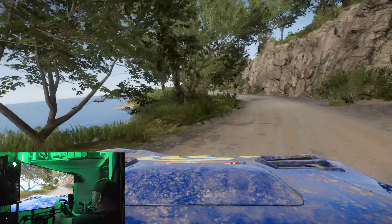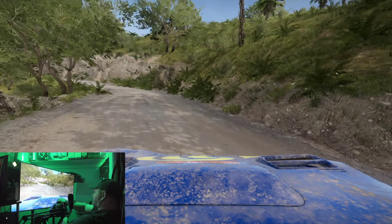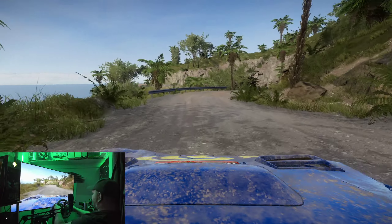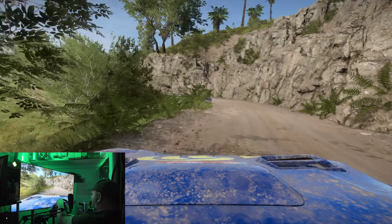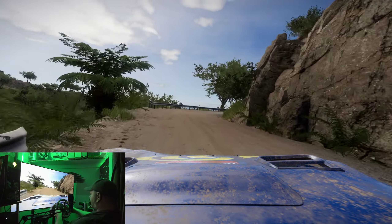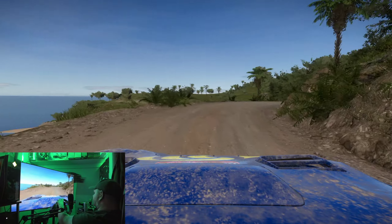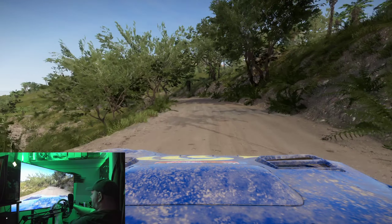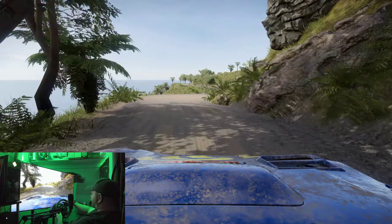I couldn't even imagine trying to play this at 30 frames a second. Sorry I picked the long stage, but that's the only way to really get a good feel for your car without constantly starting and stopping — you get to really push things and learn how the car maneuvers over a longer course.